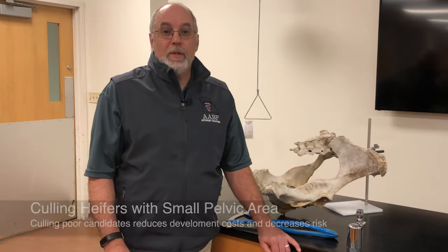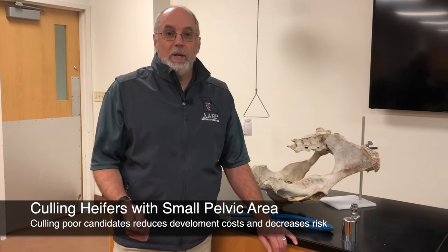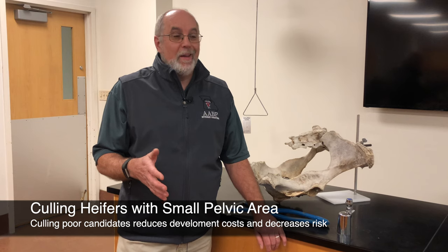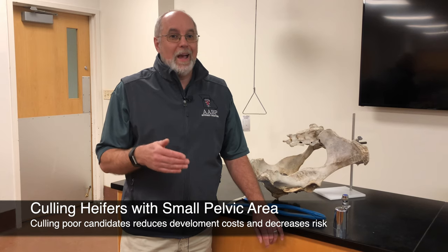By culling those heifers with abnormally small pelvises or poorly developed reproductive tracts, the producer can save money on feeding, breeding, and other costs. Plus, if the veterinarian takes that pelvic measurement, it is a lot less expensive than an emergency c-section, or even worse, losing a cow and a calf.